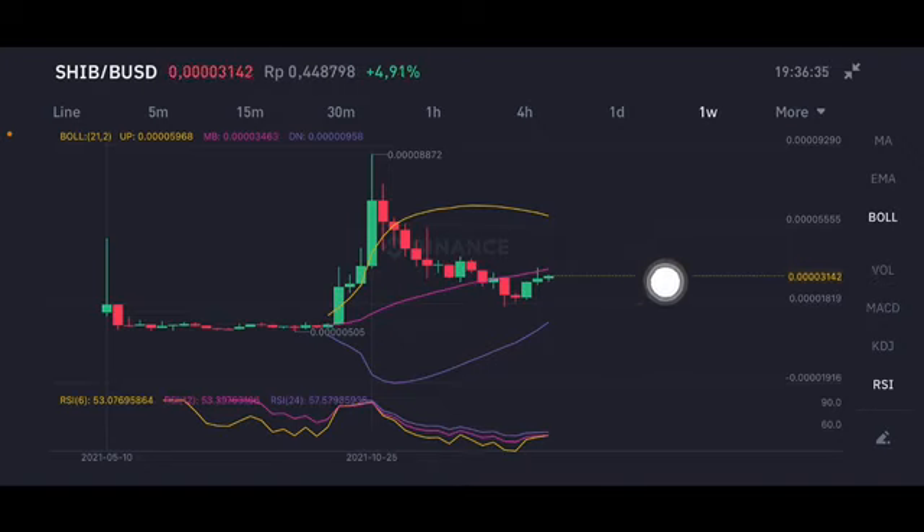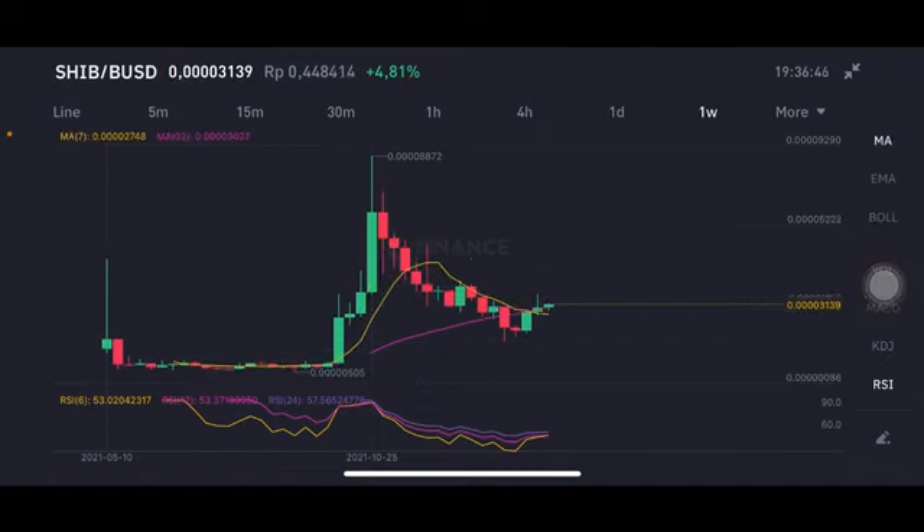The target is 0.0000346 US dollars. For me, there's still a really good opportunity on Shiba Inu. The RSI stochastic is still in a neutral position — not overbought, not oversold. For the moving average right here, still trying to push it again.